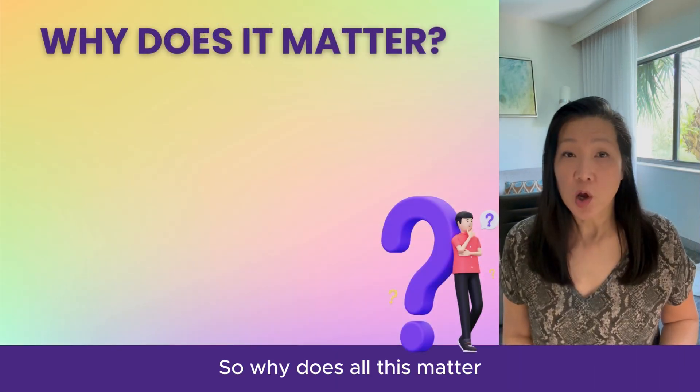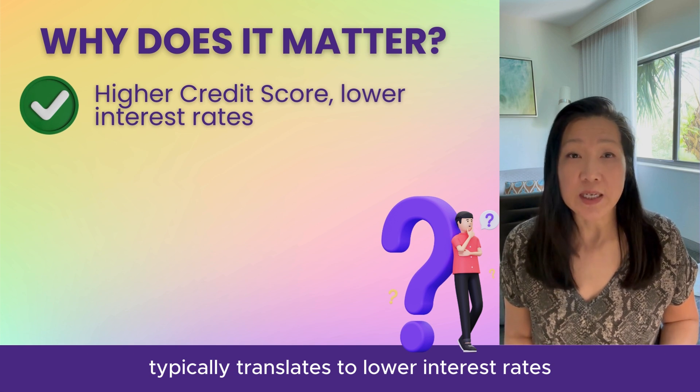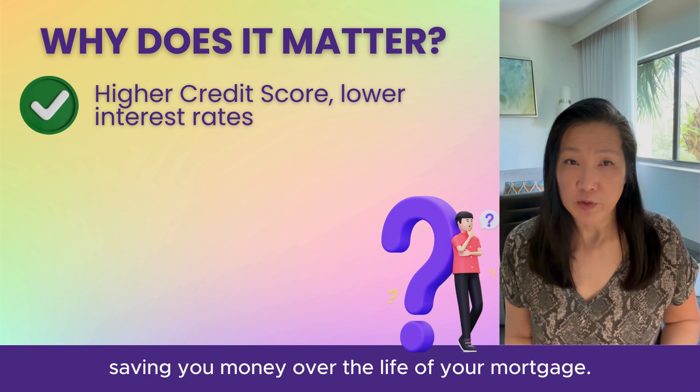So why does all this matter for your mortgage application? A higher credit score typically translates to lower interest rates and more favorable loan terms, saving you money over the life of your mortgage.